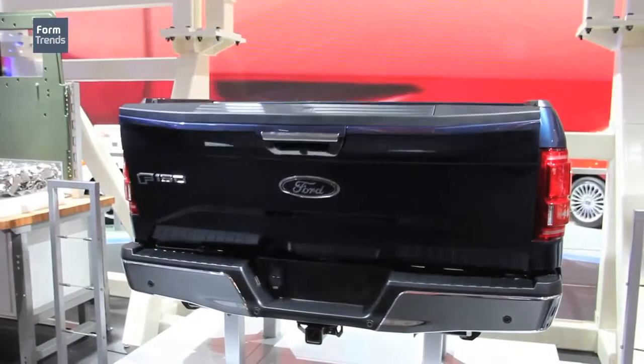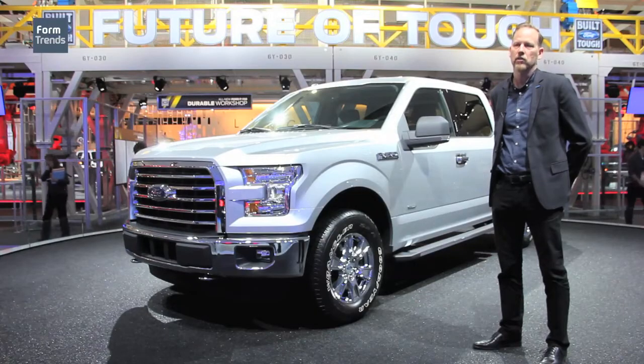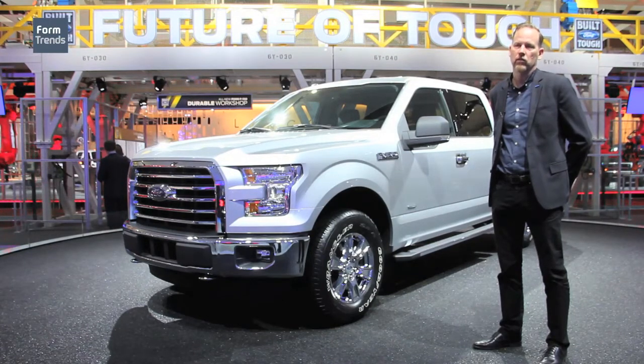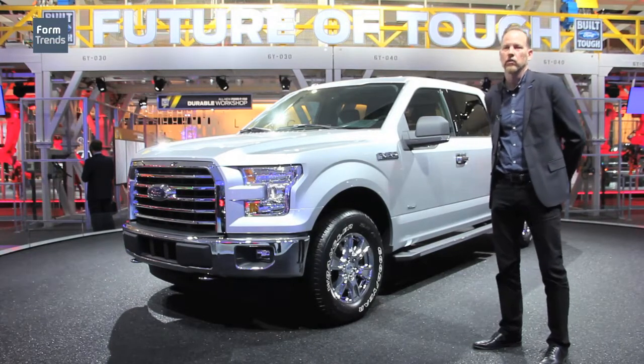We looked at the way the truck is used. I own an F-150 and use the box quite a bit in my lifestyle, so I know there were some deficiencies. Illumination was a big one — we wanted to make sure that the truck was illuminated better so when you're in the back securing things, you can see what you're doing.